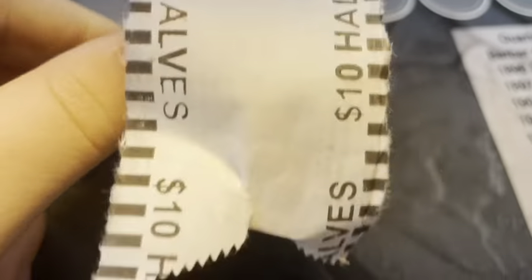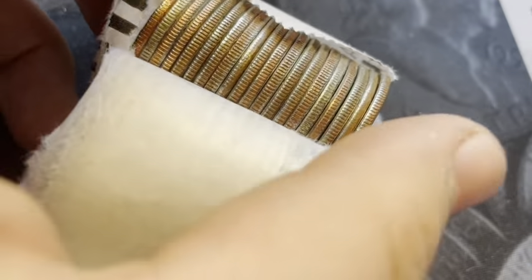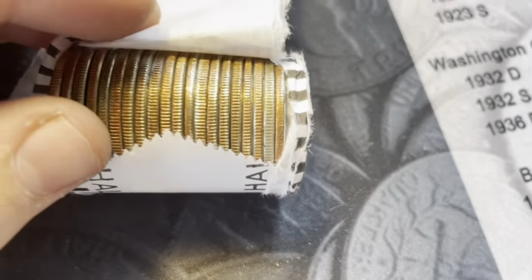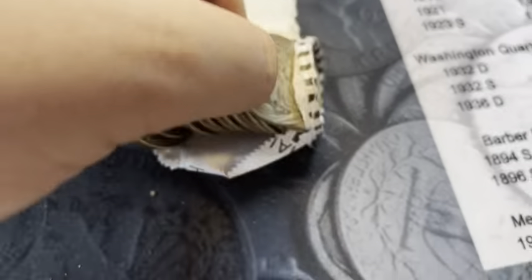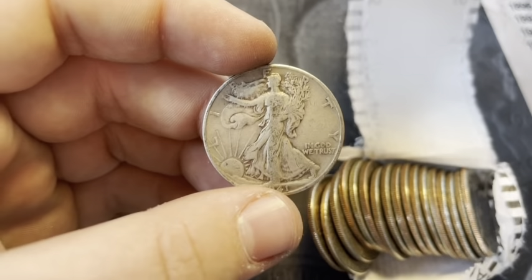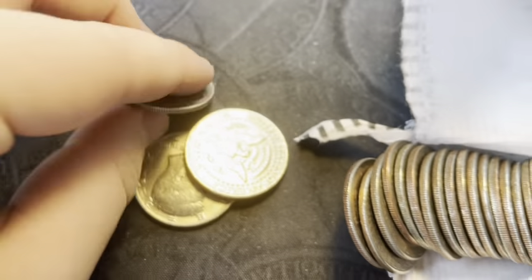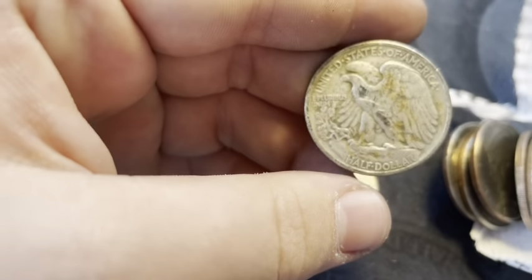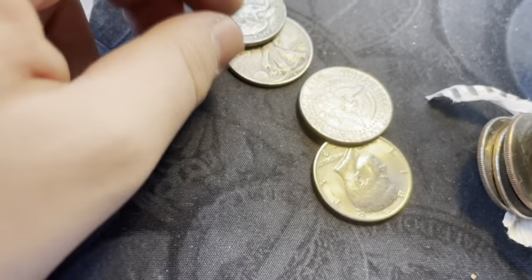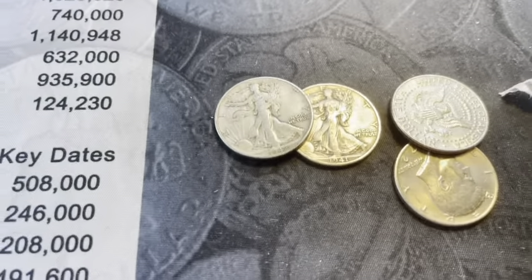Roll 34, and we got another silver. I think it's going to be an older silver — there's two old ones in here. This one looks less old, and that one was a Walking Liberty! The lesser old one was a Walking Liberty — 1941 out of Denver. And this one is also a Walking Liberty, 1942 out of Philadelphia. Wow, two Walking Liberties in one roll.